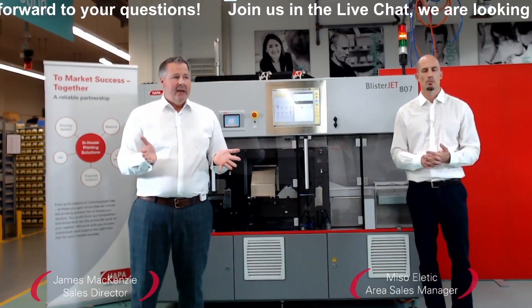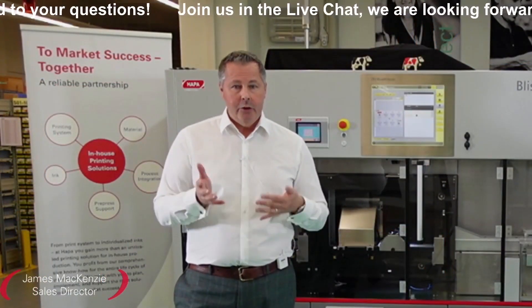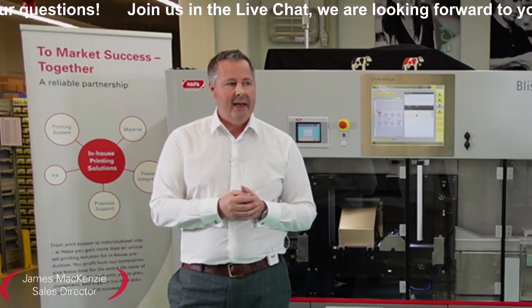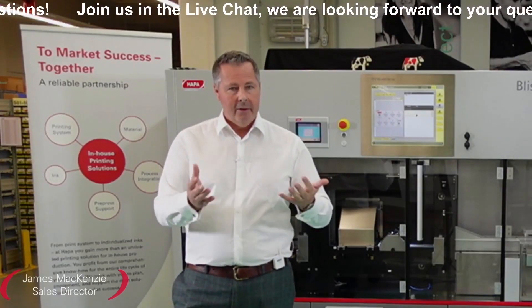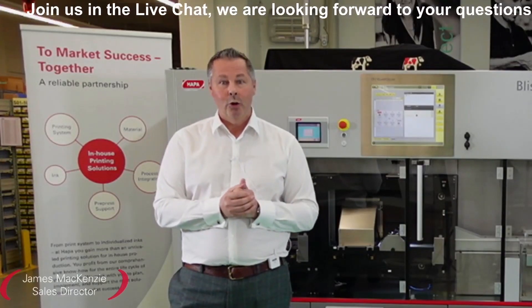We're almost at the end of our live stream today. I'd like to thank everybody for joining. If you do have questions, you can contact us directly — there should be a link in the email or in the live stream feed below. Thank you very much for joining, and I wish you a very good evening or day.